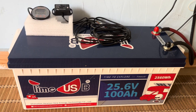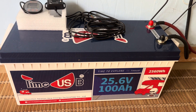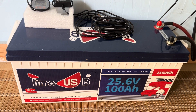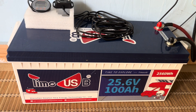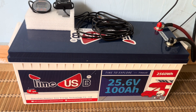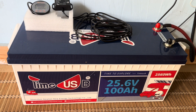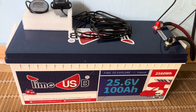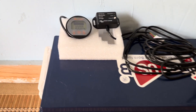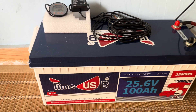I'd like to show you guys over time how some of these batteries that I've been running out here do over the long term. Here's a revisit to the TimeUSB brand — this is their 24-volt 100 amp hour lithium iron phosphate battery. This one continues to work absolutely famously.